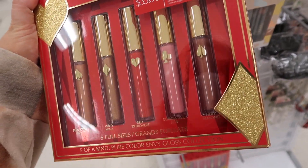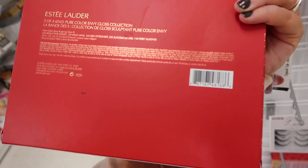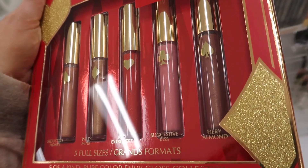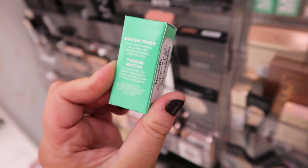Over at Marshall's they have this Stay Water lip kit which has five full sizes of their Color Envy gloss collection with different card shapes on them. This is originally $35, going for $19.99 here. The shades are Seductive Honey, Wild Mink, Red Extrovert, Suggestive Kiss, and Fiery Almond.